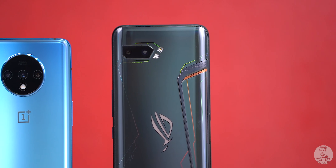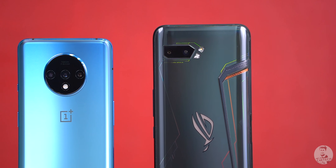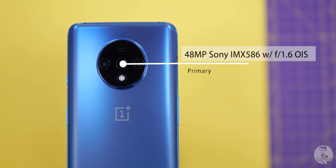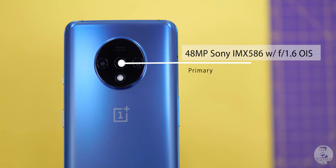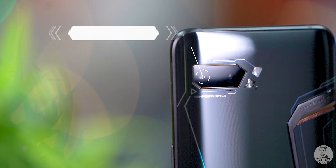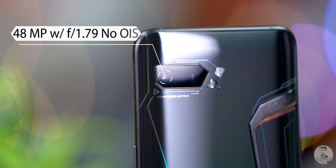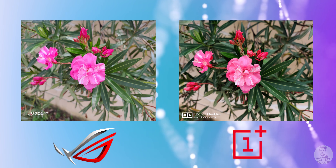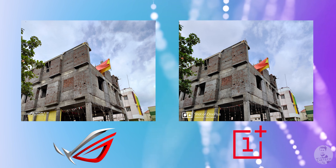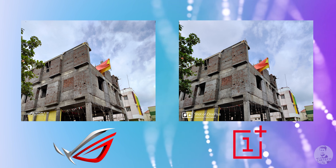Finally, let's talk cameras. The ROG Phone 2 is gaming-focused but the cameras are not a dud. Like the OnePlus 7T, the primary sensor is Sony's IMX586, but the 7T has a wider f/1.6 aperture lens with OIS, while the ROG Phone 2 has an f/1.79 lens with no OIS. Under bright light, both phones go toe-to-toe — crisp, good-looking shots with dynamic range and colors on point. Nothing to complain about here.